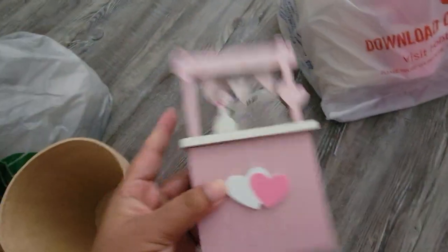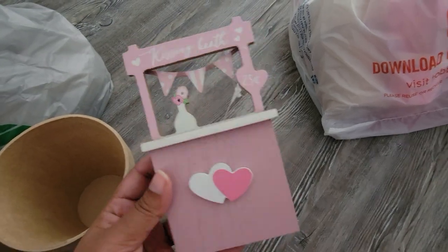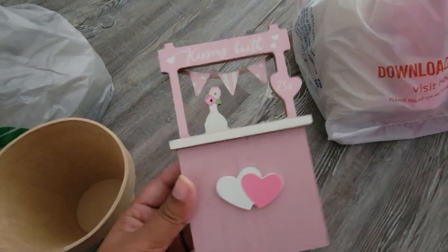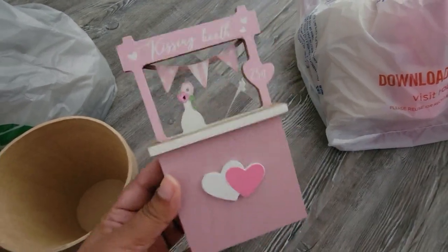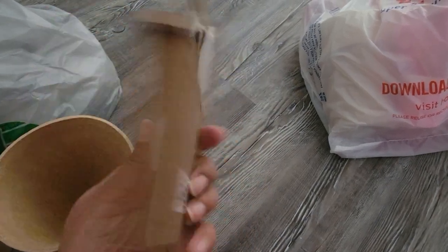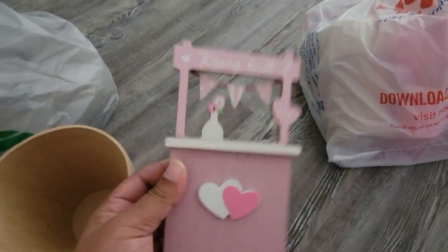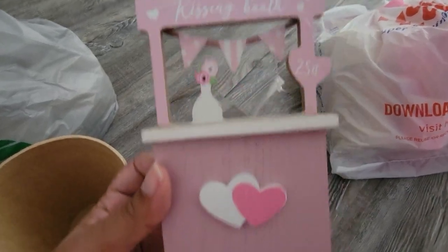I have been looking everywhere for these little kissing booth wooden cutout things from Hobby Lobby. I really wanted the red one but they were nowhere to be found. This one was actually on Hobby Lobby's display and I grabbed it — there were two of them so I left one. It's a kissing booth — how cute is that!